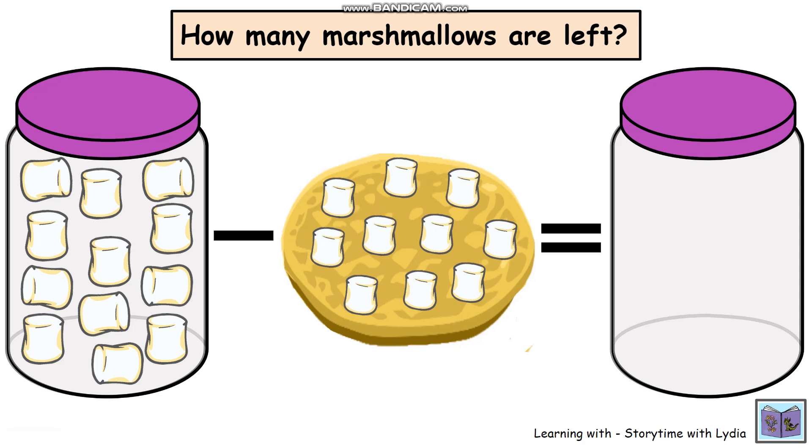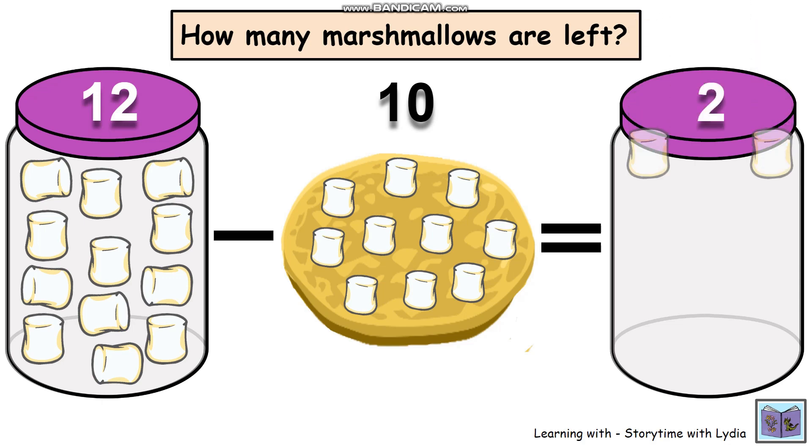So can you work out how many are left in the jar? Let's see if you can do it. Did you get it? Okay, let's check. So we had 12 minus 10 equals — that's right — two. Two marshmallows left.